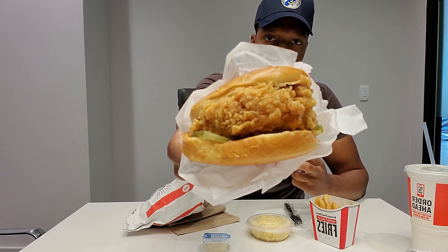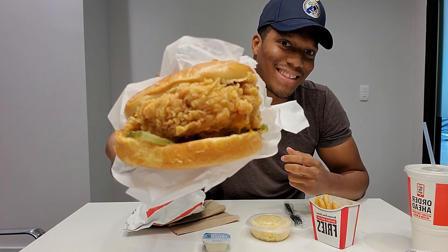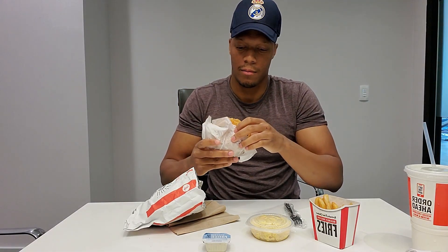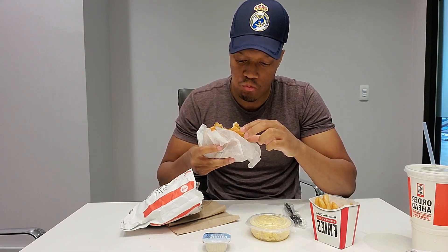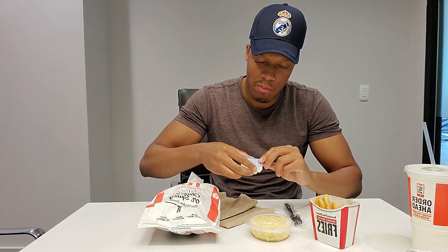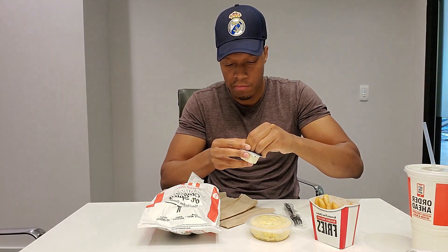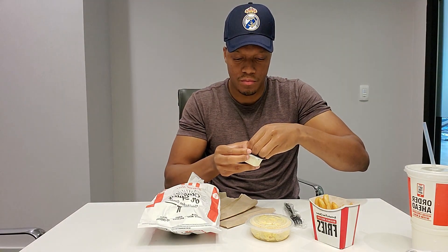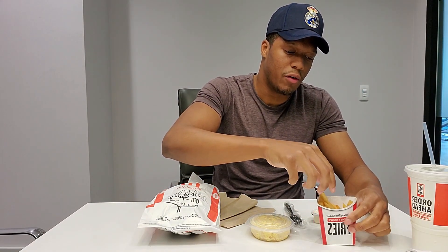Nothing out of the ordinary, looks pretty good. We're gonna take a bite out of this first. It's like the classic KFC spices and herbs — I love it.